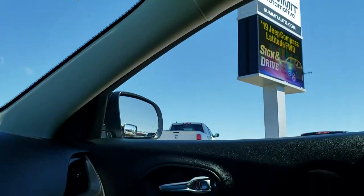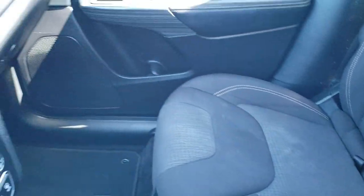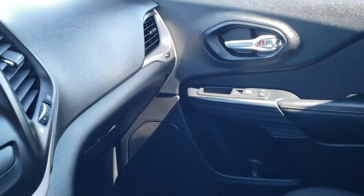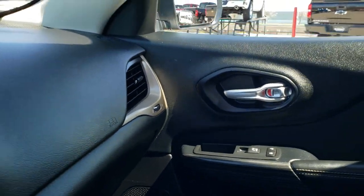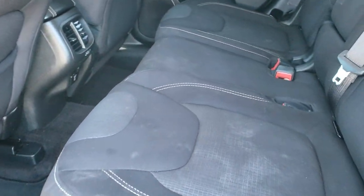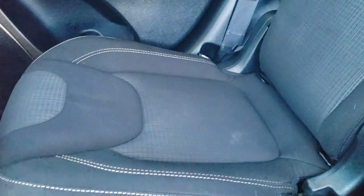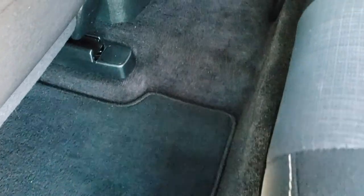It does have in-seat storage, which is nice. Back seats are just as nice as the fronts — no rips or tears back here. It does have the LATCH child safety system for car seats. Ten airbags in these Cherokees — very safe vehicles.